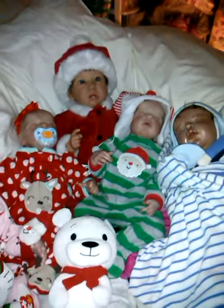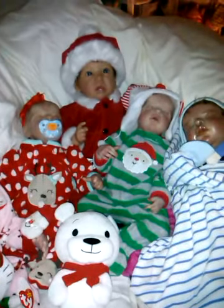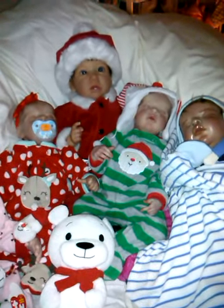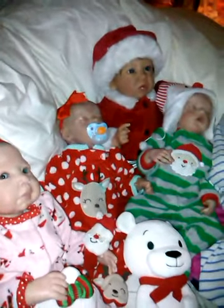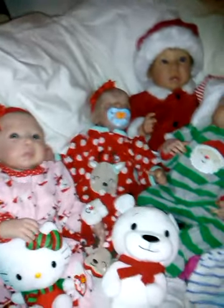My granddaughter is Scarlet and my grandson is Saibo. They're four and almost two, so they're definitely not ready for a Reborn or anything — she has regular play babies.